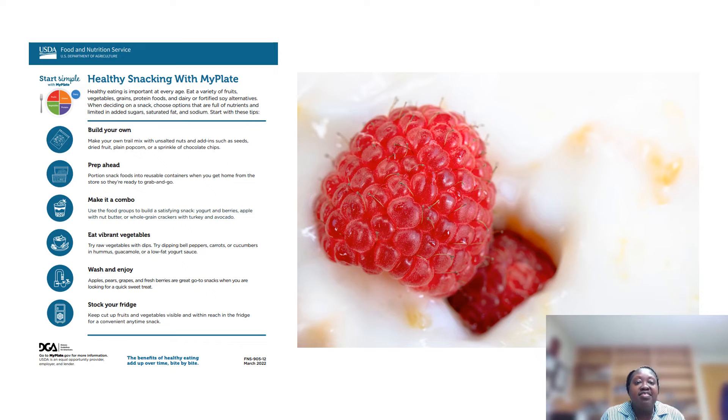Prep your snacks ahead of time so that healthy snacking becomes an easy choice. If it's already prepared and all you have to do is grab it out of the refrigerator, it's going to be easier to choose what's healthier. Keep your fridge stocked with cut-up fruits and vegetables that are visible and within reach — again, it makes healthy snacking the easier choice. Look for combos with your snacks: instead of just eating crackers by themselves, add some type of nut butter. Try to combine two different food groups, like yogurt and fruit, yogurt and berries, or yogurt and apples.